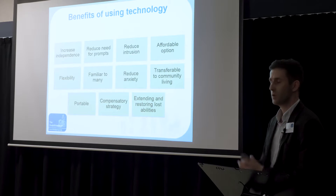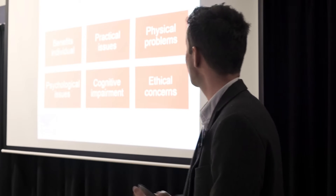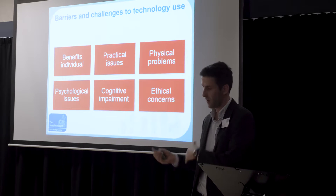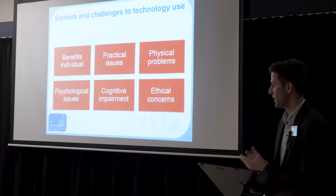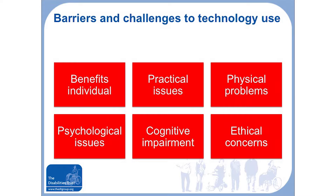There are many benefits of using technology — increasing independence, reducing intrusion, and supporting transfer to community are some of the key ones. There are also barriers and challenges. Not everybody is going to want to use technology; only a handful of people at Redford Court currently use it. We need to ensure it benefits the individual. Practical issues exist such as Wi-Fi problems, and some people have cognitive impairments that mean even with repetitive explanation, they still struggle with the technology.